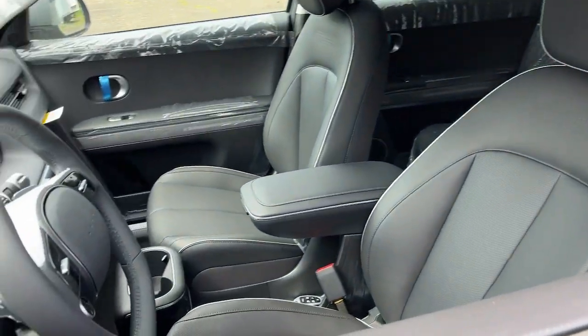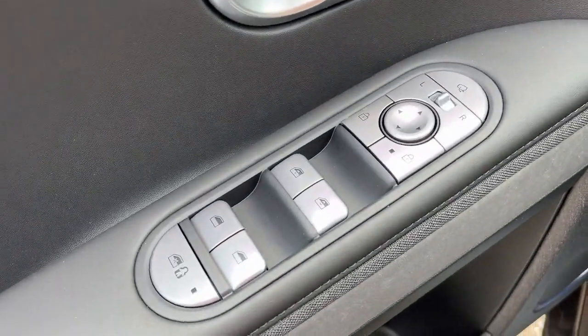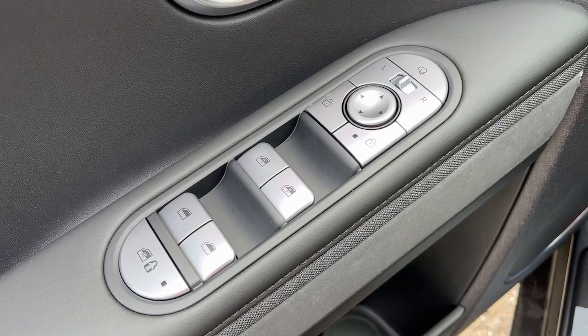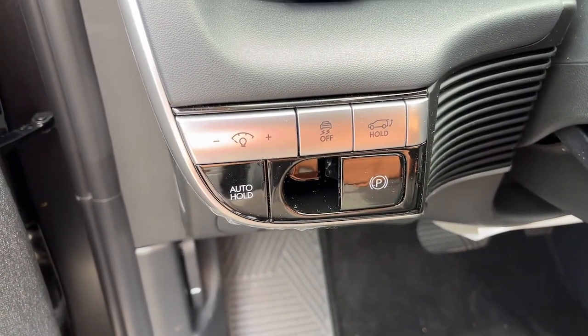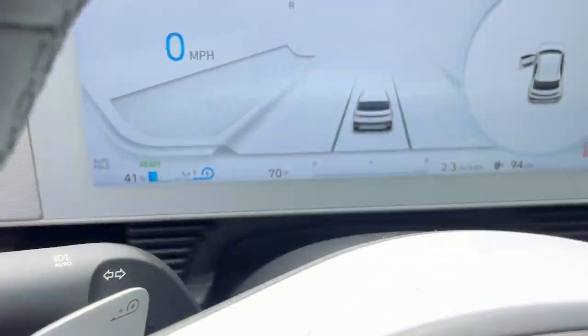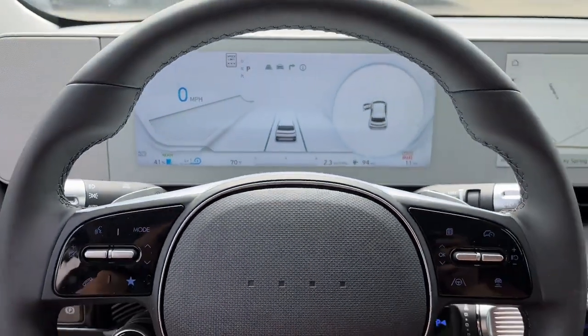The following are some of this vehicle's highlighted options: heated steering wheel, Apple CarPlay and/or Android Auto, pre-collision system, wireless charging station, touchscreen infotainment system, proximity key entry, navigation system, heated driver's seat, all-wheel drive, and lane-keeping assist.